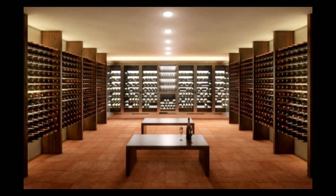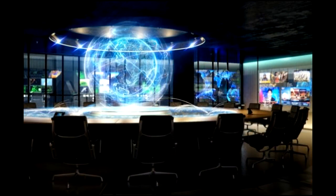Vivos xPoint is located in the Black Hills area, and the concrete bunkers were initially built in 1942 as an army munitions depot. Another shelter for the ultra-wealthy is the Survival Condo in Kansas. It was designed to withstand a nuclear blast or nature's worst, but is a far cry from what you might expect an underground shelter to look like. There is a cinema, a swimming pool with a water slide, a spa, a lounge, a gym and an indoor shooting range to keep occupants entertained.